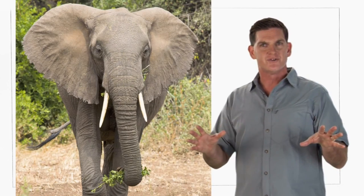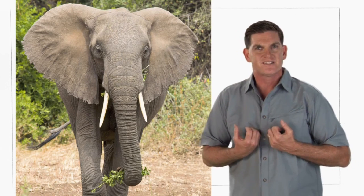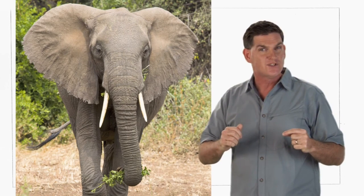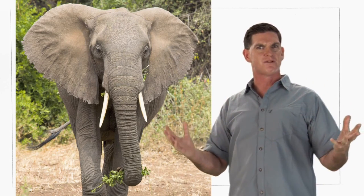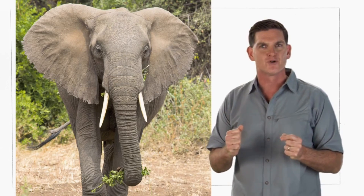And elephants also use their ears to cool themselves off. They push warm blood from inside their bodies out into their ears and then flap their ears back and forth like huge fans. This cools the blood, which then goes back into the body, keeping the whole animal cooler.